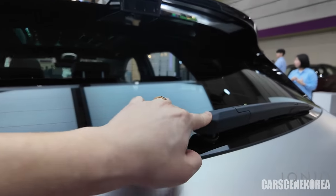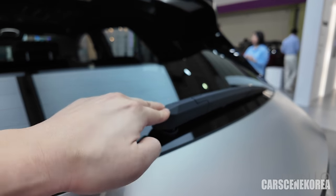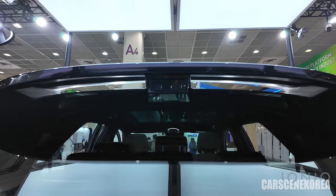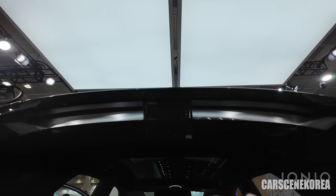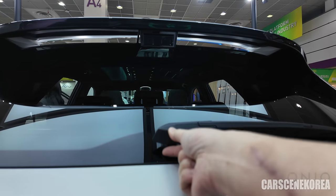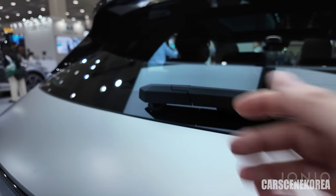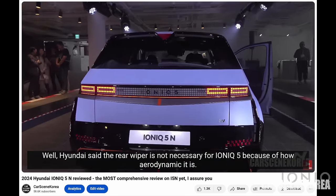Finally, we get the rear wiper on the IONIQ 5 PE model — I am seeing it with my own eyes. Some people pointed out it would have been better placed underneath the spoiler, but as you can see, there is the digital camera with built-in cam 2.0 back here and the room for the rear wiper is really small. As we know the IONIQ 5N already has the rear wiper in this same position, so it was probably inevitable for the IONIQ 5 PE to have it here as well.